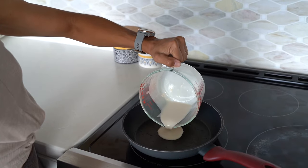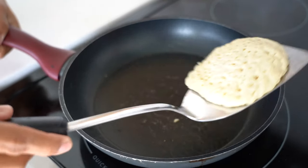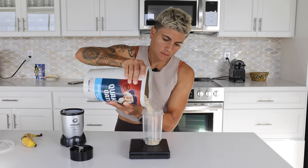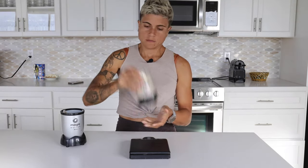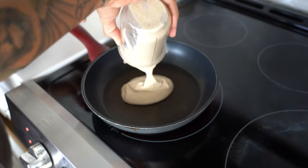Next, I'll show you how to make a pancake double the size of any processed pancake by just mixing three simple and healthy ingredients: oats, bananas, and almond milk. You just have to mix it in a blender and cook it on low, and there's no need for oil or butter.